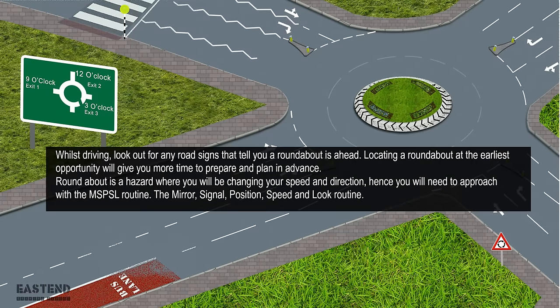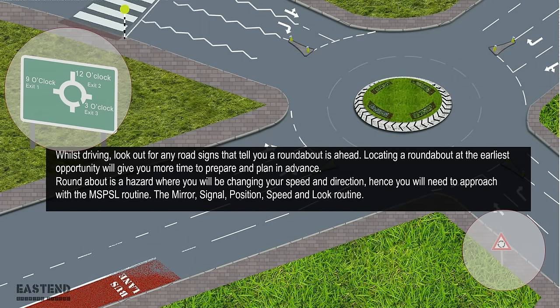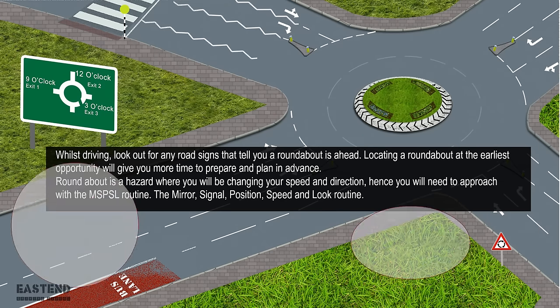Whilst driving, look out for any road signs that tell you a roundabout is ahead. Locating a roundabout at the earliest opportunity will give you more time to prepare and plan in advance. A roundabout is a hazard where you will be changing your speed and direction, hence you will need to approach with the MSPSL routine.